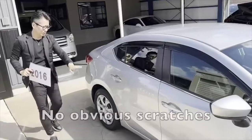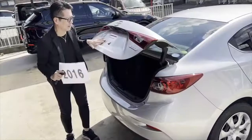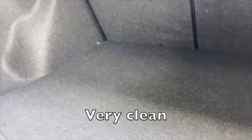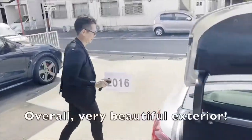No obvious scratches. Looking at the boot — very clean. Overall, very beautiful exterior.